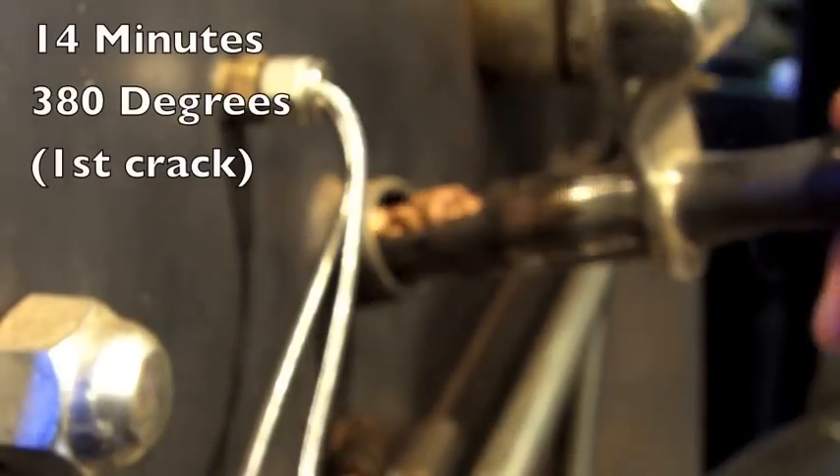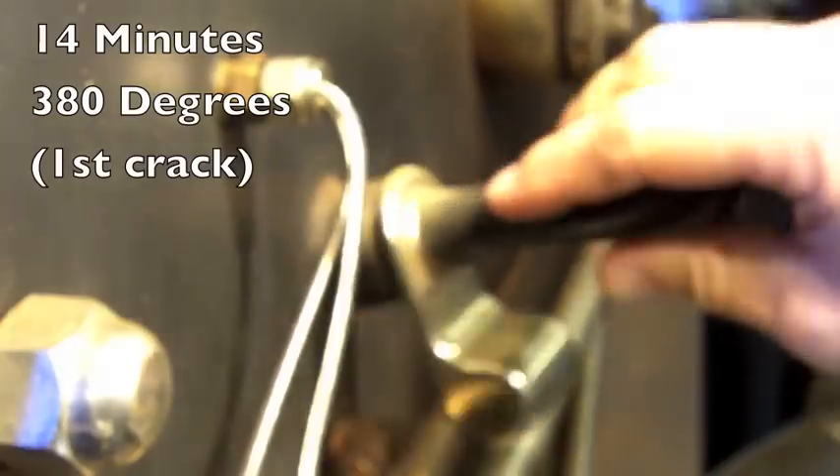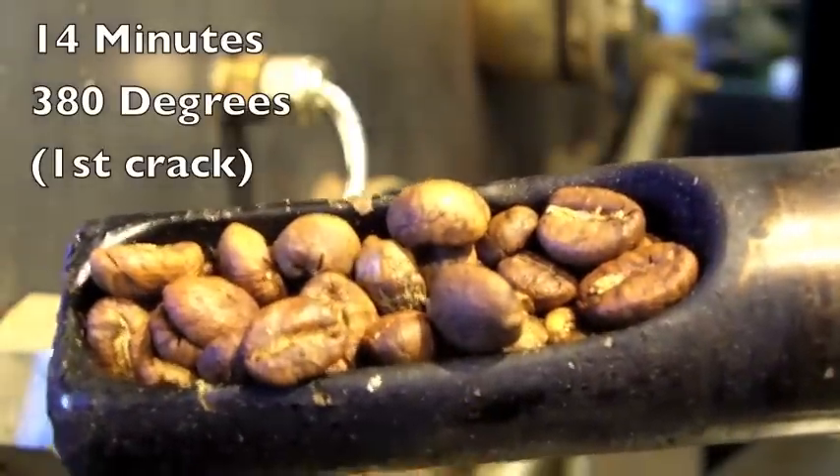One of the more critical stages of roast development is known as the first crack, which occurs at or around 374 degrees Fahrenheit. At this stage the beans double in size and lose about 5% of their weight.